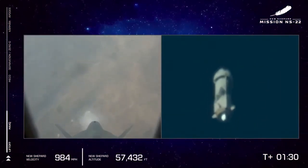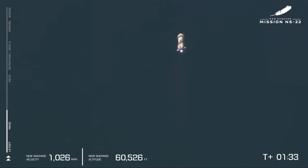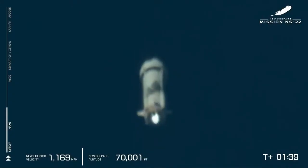Our next milestone will be main engine cutoff. But in the meantime, the BE-3 is back to 110,000 pounds of thrust, powering New Shepard and its crew to space.